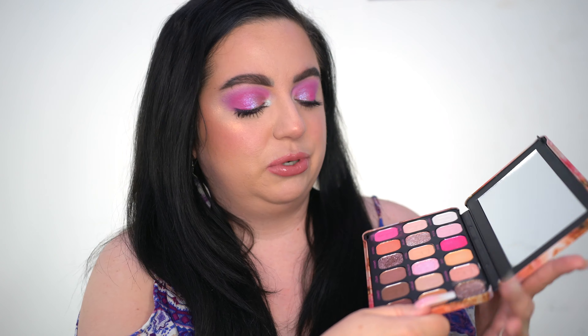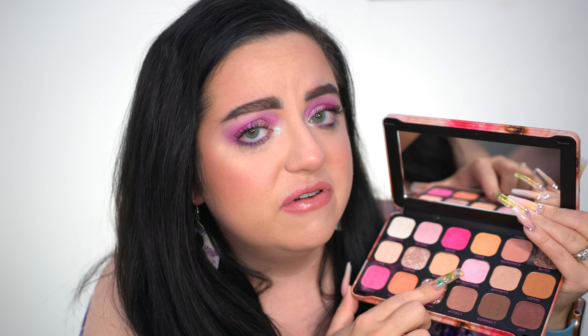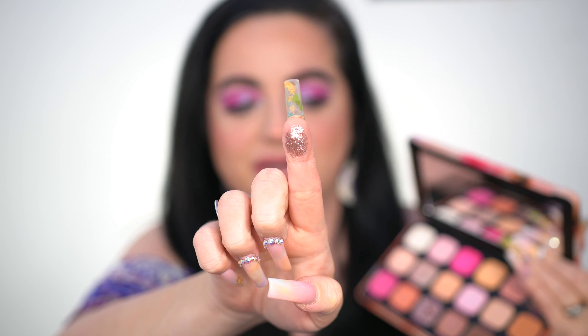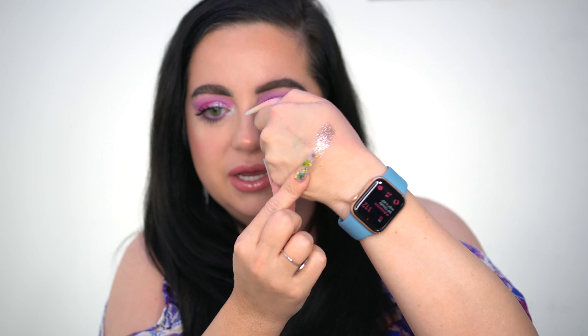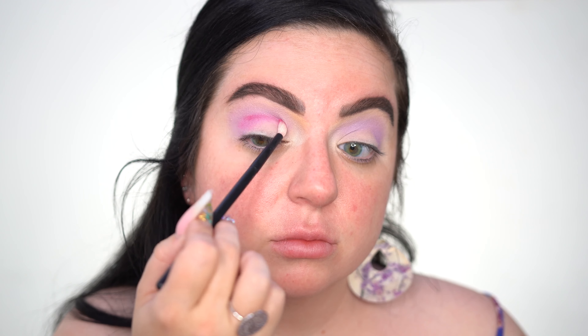I haven't used this one as much, but this shimmer mint is so stunning. It's a lot more opaque than the other one, which is a little bit more crumbly, but they both work really well, and I just love every single shade in both of these palettes. I think they're super worth the money — $8 for eight eyeshadows, and they're pretty big pans. They're pocket-sized, smaller than my mascara. I just love these palettes so much.